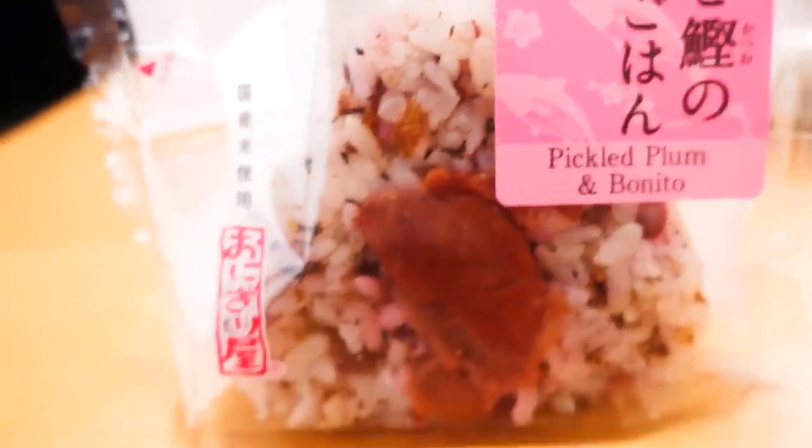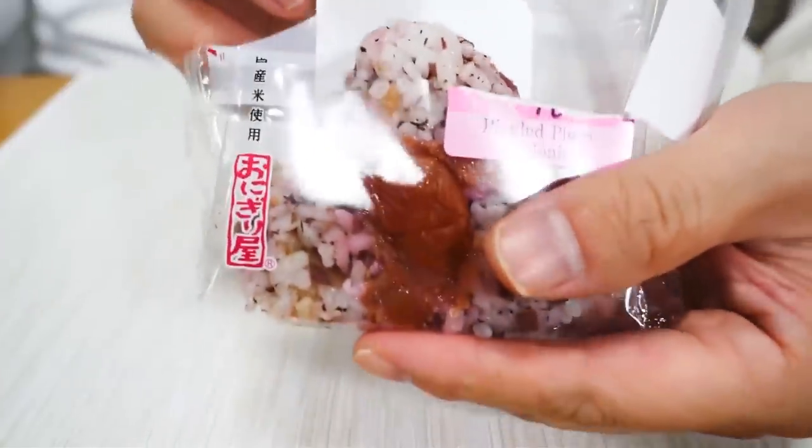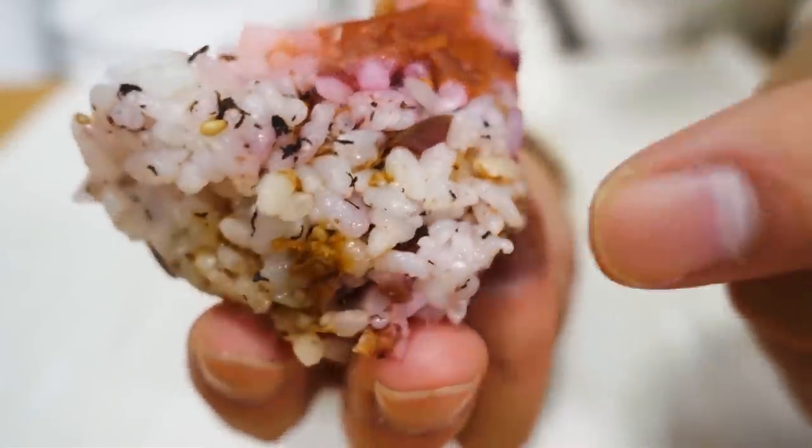The first one is pickled plum and bonito flakes — umeboshi katsuobushi — 120 yen including tax. This is the one without the nori wrapped around, so it's really easy to open as well as eat. This type of rice ball is very difficult to separate. Itadakimasu! Mmm, it's perfect. The ume and bonito combination is perfect. In this rice ball there are pieces of plum flesh, and they're crispy. There's a big piece of ume which is sauced, and throughout the rice it's crispy plums and bonito flakes.